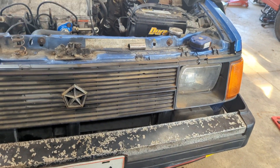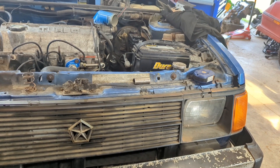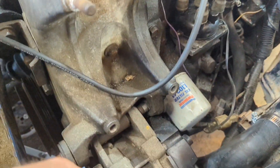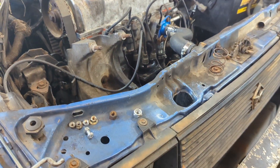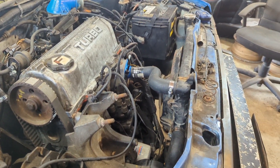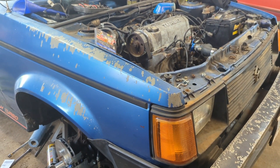I decided I want to hear this thing crank over, at least I'd know I'd be a step further. Hit the key and got a clunk. Long story short, took the timing belt back off, dropped the oil pan back down. On the water pump there's a bolt that runs through and goes into the engine block — that bolt was about two inches too long, and it was causing the crank to hit the bolt and stop.